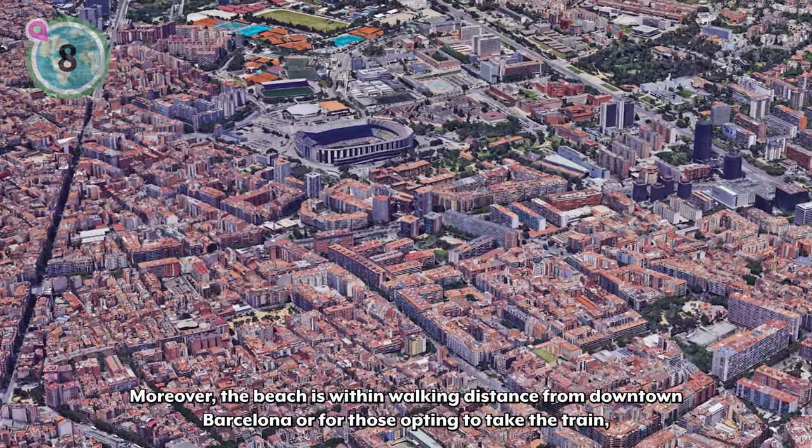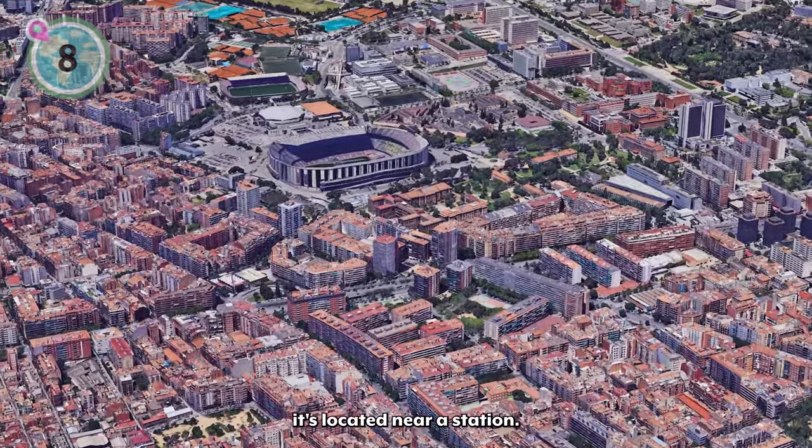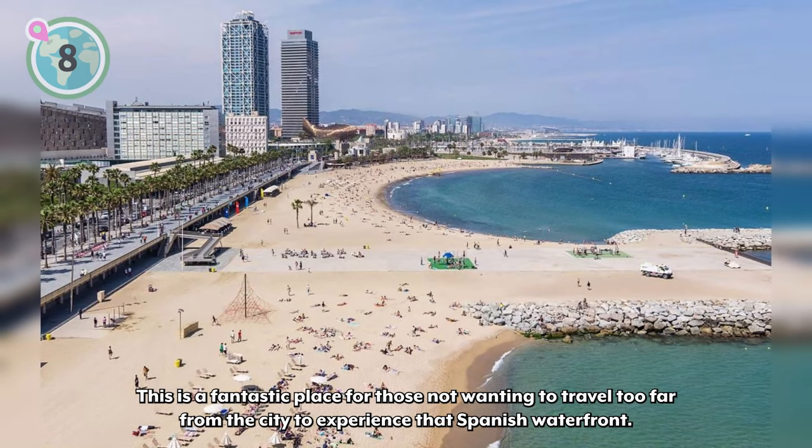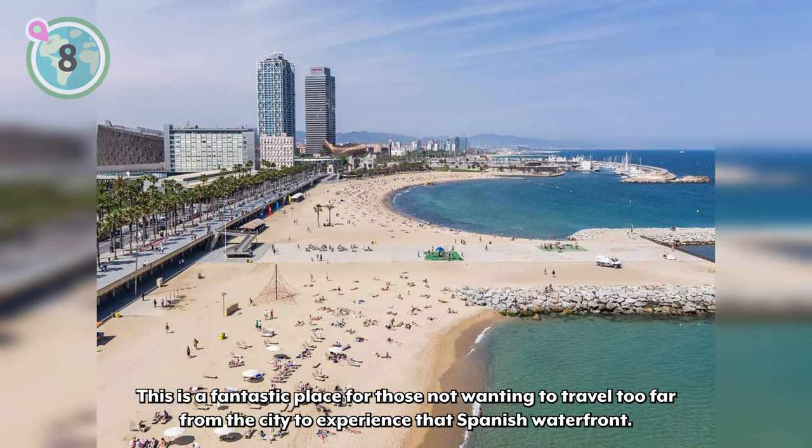Moreover, the beach is within walking distance from downtown Barcelona, or for those opting to take the train, it's located near a station. This is a fantastic place for those not wanting to travel too far from the city to experience that Spanish waterfront.